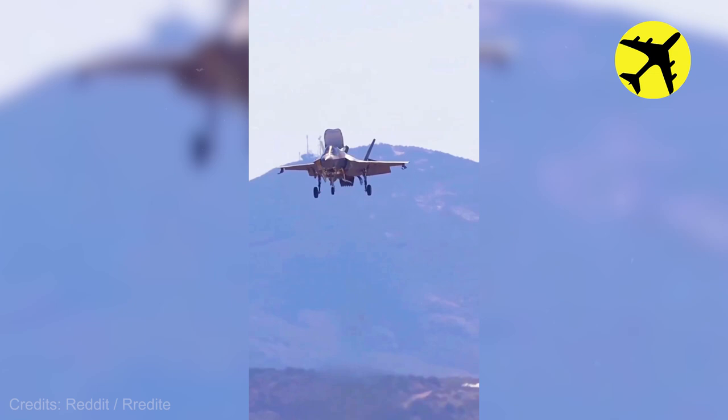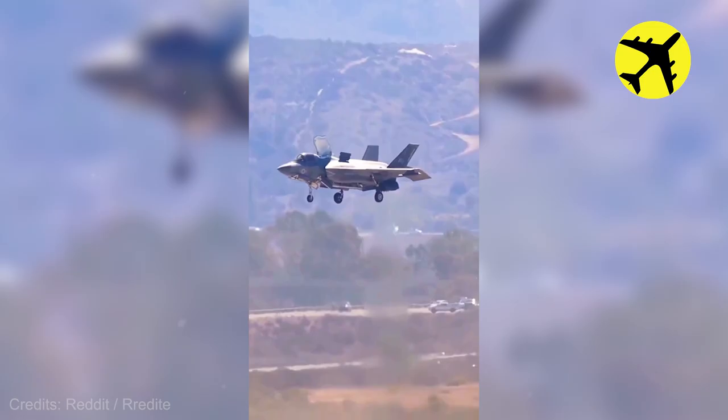Here is a closer look at a Lockheed Martin F-35B hovering before landing.